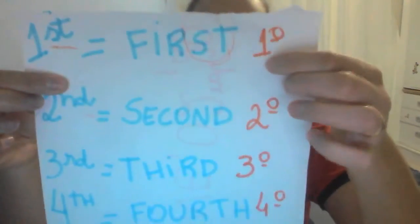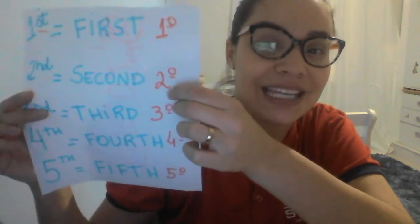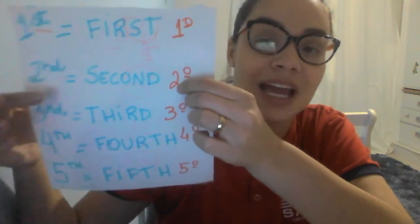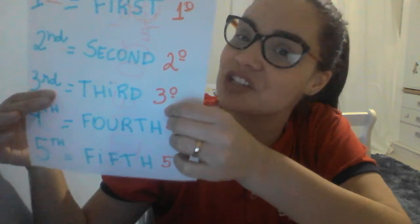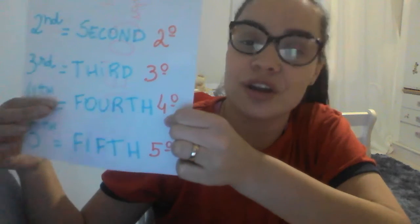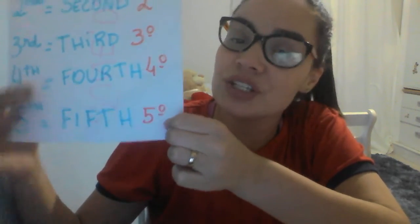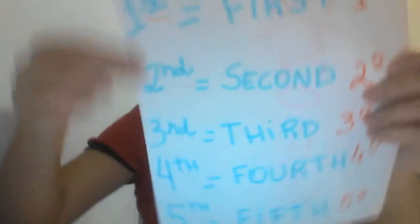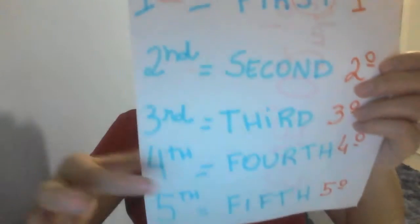How can I say primeiro in English? We say first. How can I say segundo in English? Second. How can I say terceiro in English? Third. How can I say quarto in English? Fourth. And how can I say quinto in English? Fifth. So, these are the ordinal numbers: first, second, third, fourth, fifth. Okay?